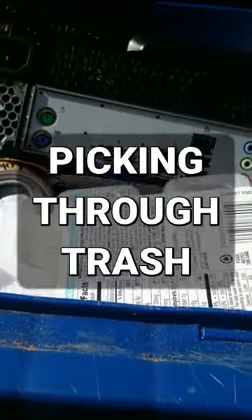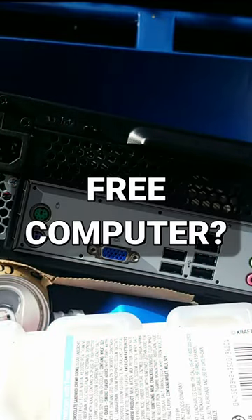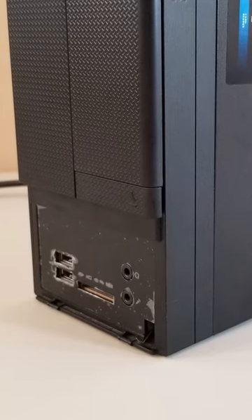Picking through the trash yesterday, as I often do, and I made a discovery. Free computer? I'll take it. It looks like it's in pretty decent shape. The little front panel door is missing, but that's not a big deal.